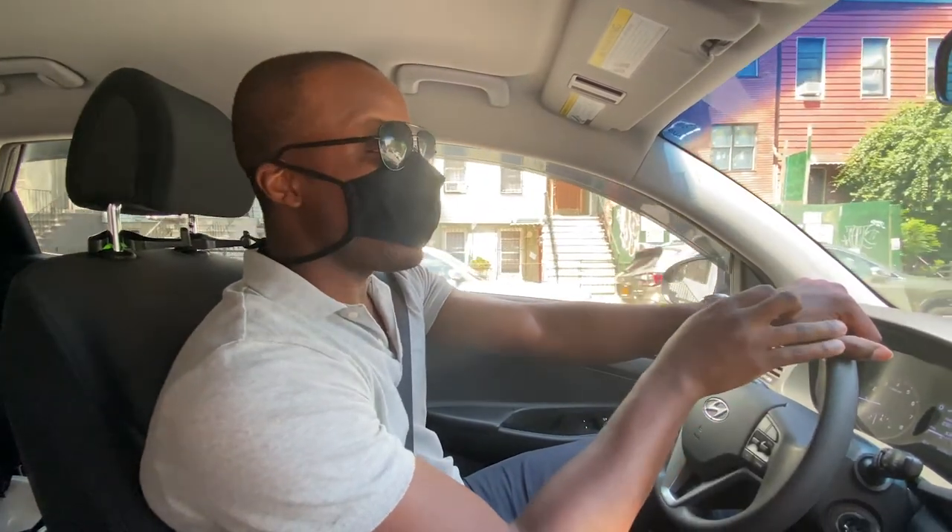We're driving over to our Dean Street renovation, but first I have to — it's hot — I have to get an ice cold coffee, a big cup of coffee, and then we'll check back in.